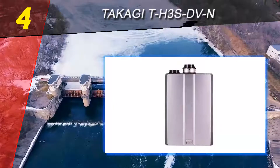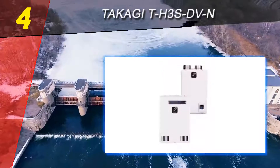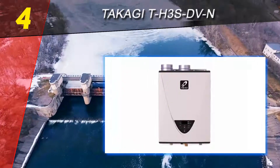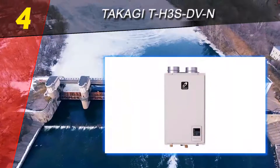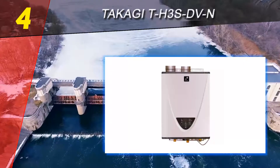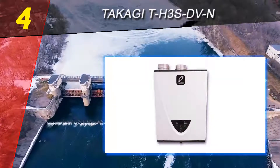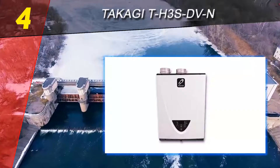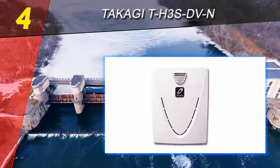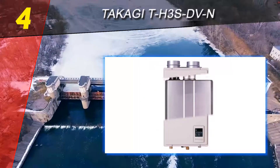Coming in at number four on our list is the Tackle GT H3S DVN. The model comes with multiple features that you can enjoy when using the water heater. Keeping in mind that it comes from a top brand, you can relax knowing it will take care of your needs. It comes with impressive safety features and a number of protective capabilities, including diagnostic codes and impressive surge protection that keeps it safe.